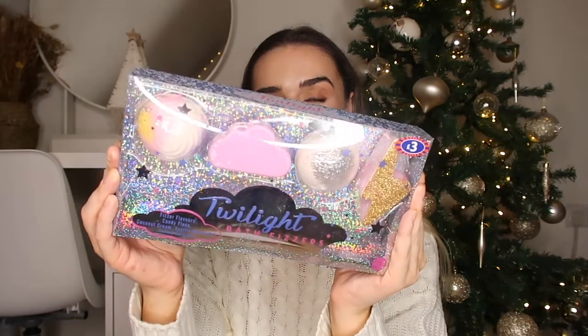Now for some other little bits - I picked up this twilight bath fizzers set. How cool is this! You get four bath fizzers for £3, so compared to Lush prices I think this is really really good. They're all cute little themed bath bombs - you've got a little storm one, a cloud one, a glitter one - it's really pretty. I feel like anyone would appreciate this, especially at Christmas time to relax.